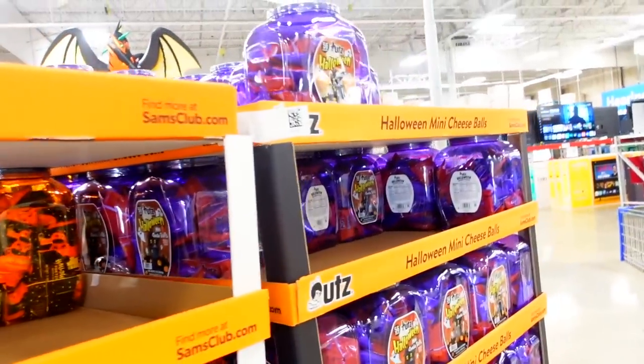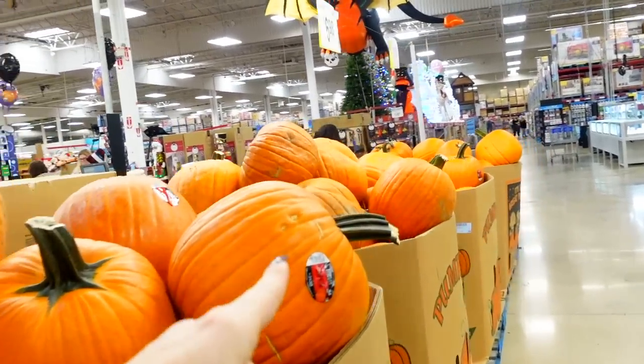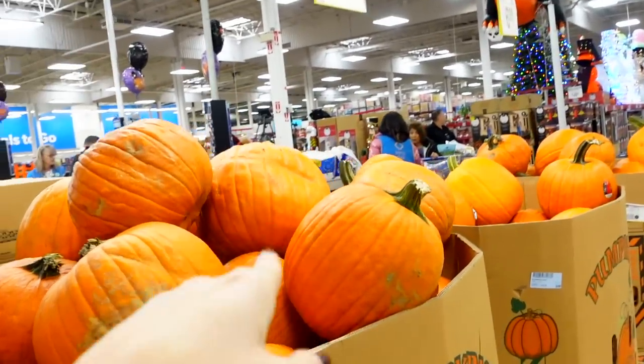And they got the Halloween candy. I'm excited for Halloween, but honey, I'm ready for Christmas. Pumpkins — go to the pumpkin patch, don't buy the pumpkins there. Come to Sam's Club.